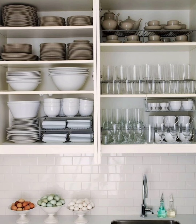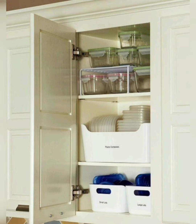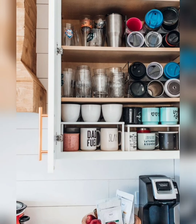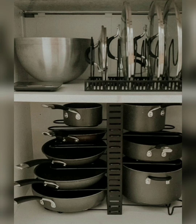Once you have sorted through your belongings, take the opportunity to clean the inside of the cupboard. Thoroughly wipe down shelves, remove any dust or debris, and repair any damaged areas if needed.